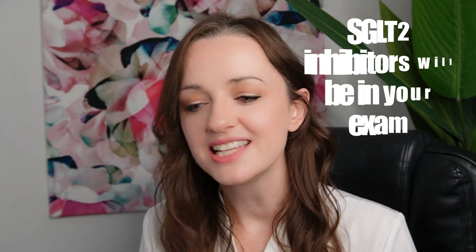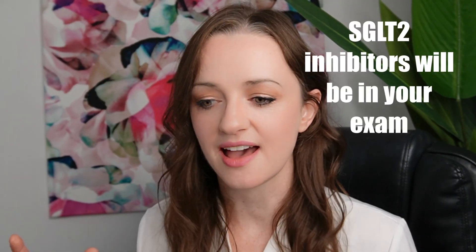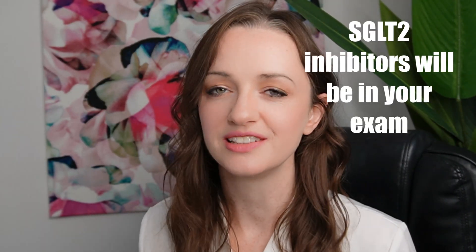My name is Christine Barker, I'm an arthrologist and a medical educator and today we are going to conquer SGLT2 inhibitors like it's the easiest thing we've ever done. This is something that will make its way into your exams, but not just that — it will make its way into doctor life.